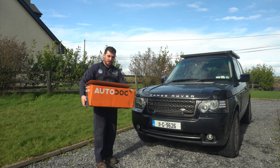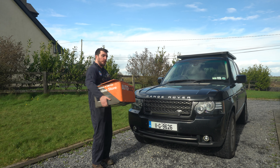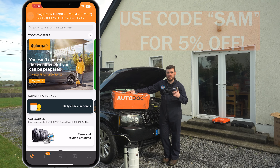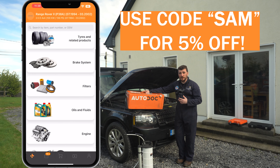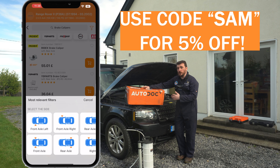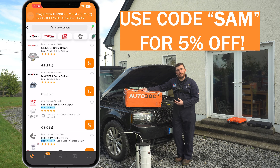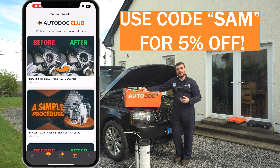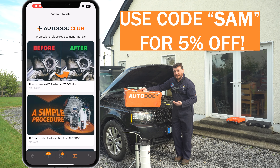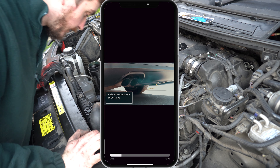A quick word from our channel sponsor Autodoc, who can help keep your existing car on the road. Load up the Autodoc app, pop in your reg number and it'll only show you parts and accessories that fit your specific car. There's a huge range of options for pretty much any part. For example on the P38, if I head into brake calipers it asks me front, rear, left or right, then gives me specific parts to suit. I also love the video section — generic tutorial videos that are really handy and quick to the point, like this EGR cleaning one. Go try out the app and use code SAM to get 5% off your order.